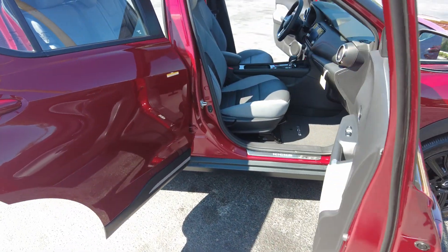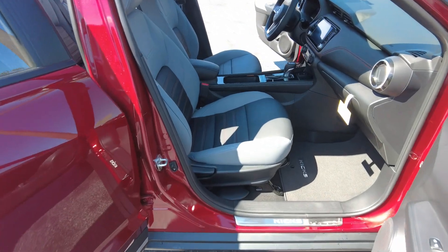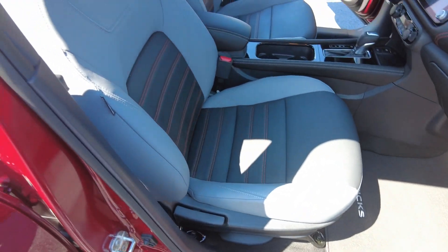The interior is called Charcoal, and as you can see, it is leather.